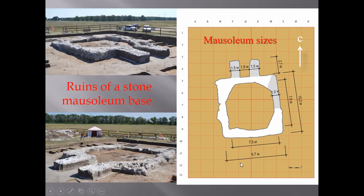After removing the layer down to the natural ground, the ruins of a badly damaged stone mausoleum were discovered. Only part of the foundation of the eastern wall, the corner, and the base of pylons were preserved.